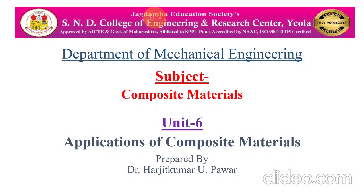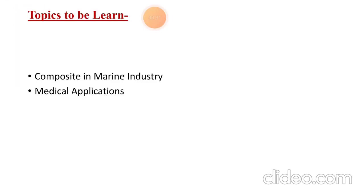Hello friends, welcome to the online lecture series on composite materials, Unit Number Six: Applications of Composite Materials. In the last lecture we studied applications in the automotive sector. Today's lecture will discuss composites in the marine industry and medical applications of composites.